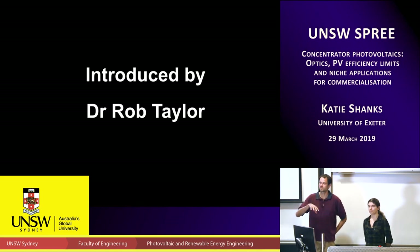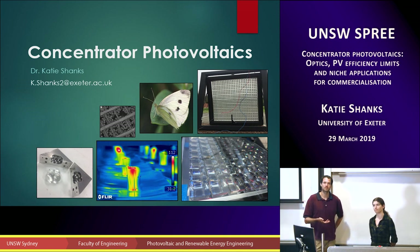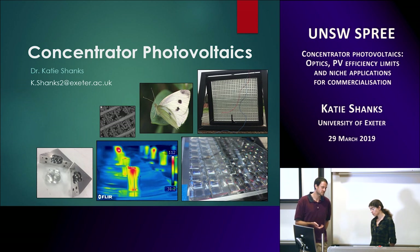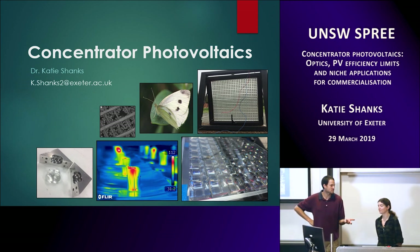I'm Rob Taylor, from this school and mechanical engineering. We have a visitor here who got internal seed funding to support her study. She's here for one month to work on optics in collaboration with the mechanical engineering school and the School of Photovoltaics and Renewable Energy. She's from the University of Exeter Cornwall campus, finished her PhD two years ago, and has been a postdoc expanding and diversifying her portfolio. With that, I'll let her take it away.